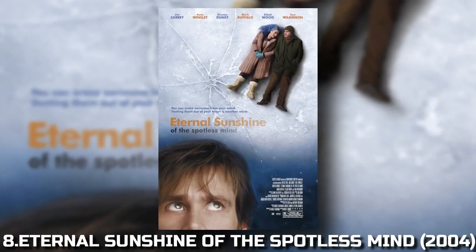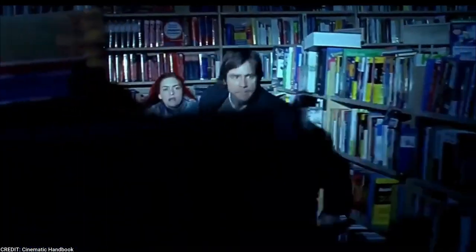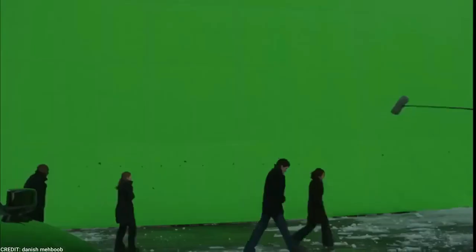8. Eternal Sunshine of the Spotless Mind (2004). Last but not least, Michel Gondry's Eternal Sunshine of the Spotless Mind combines practical effects and VFX to create dreamlike sequences as the main character's memories are erased. This film is a perfect example of how visual effects can be used to explore complex themes like love and memory.